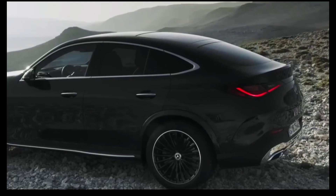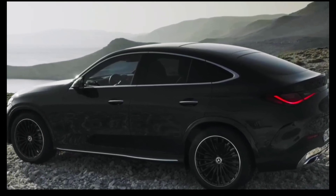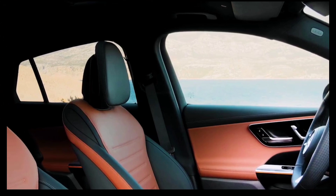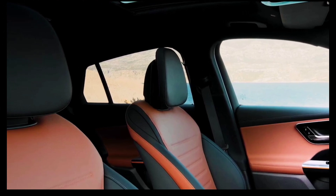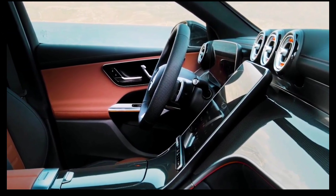As with the C-Class sedan and the regular GLC-Class, the SUV Coupe features a turbocharged 2.0-liter 4-cylinder paired with a 48-volt hybrid system. The engine generates 255 horsepower and 295 pound-feet of torque, fed through a 9-speed automatic transmission.